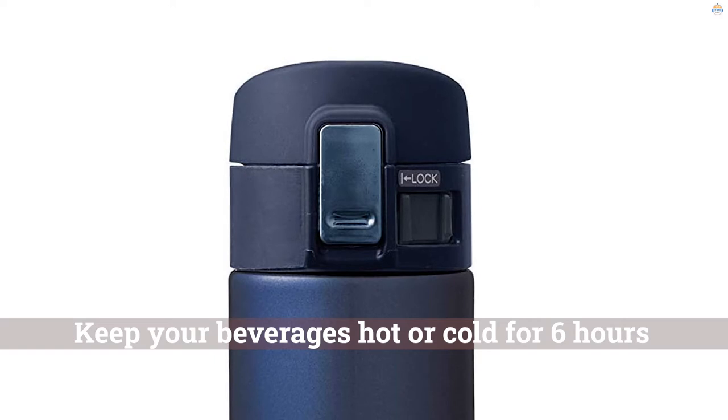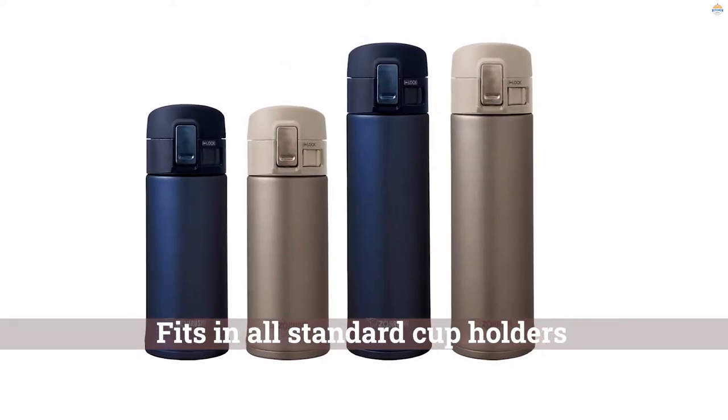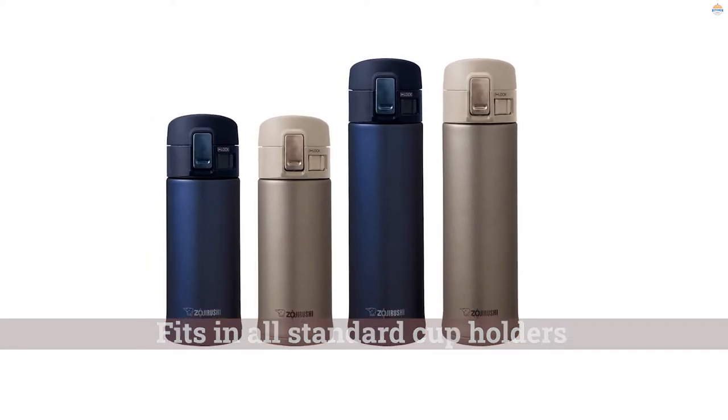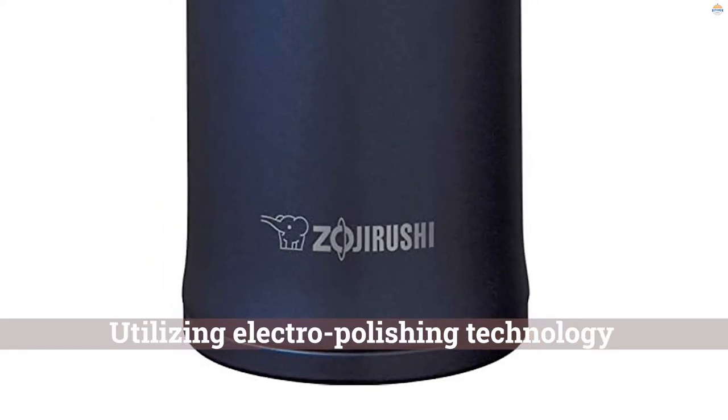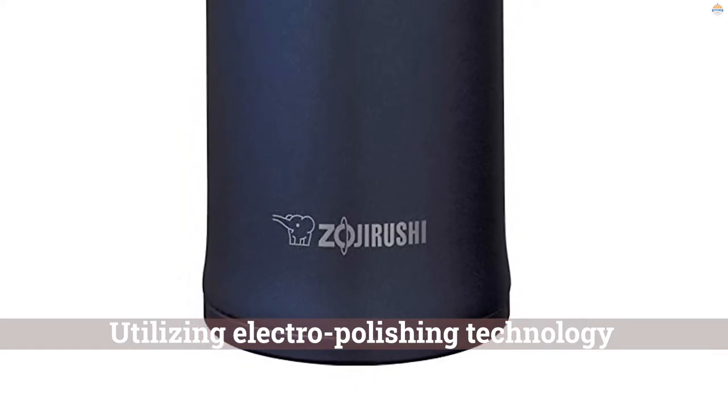The flip lid is designed to open with a single hand and is tightly fitted for excellent heat retention, featuring a safety lock to prevent accidental opening. These mugs have a stainless steel interior with a slick steel finish, utilizing electro-polishing technology. The products are non-coated on the inside, instead using an electrically charged polishing process to treat and finish the interior.